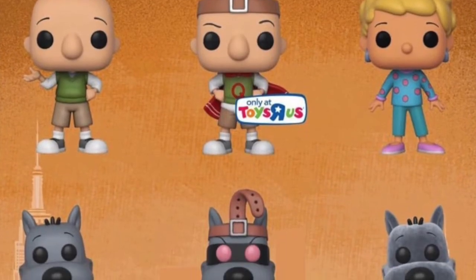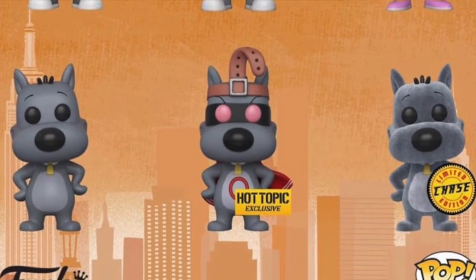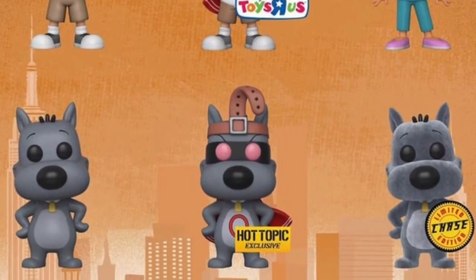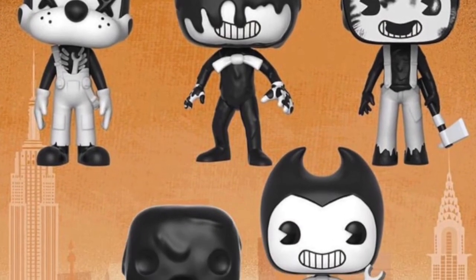We're getting some Doug Pops as well — a Doug, what I think is either his mom or girlfriend, Doug's dog, and a chase version of the dog which I think might be flocked. There's a Toys R Us exclusive Doug where he looks dressed as a superhero, and a Hot Topic exclusive of his dog dressed the same. We're also getting some Bendy and the Ink Machine Pops, which I don't know anything about. There's one exclusive to GameStop — those are up on screen if you're a fan of that property.